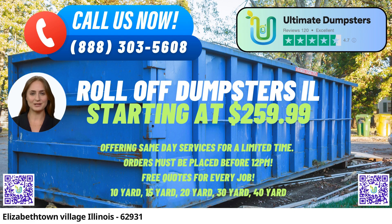Additionally, Ultimate Dumpsters offers the convenience of combining multiple services, such as dumpster rentals, porta-potties, mobile storage units, temporary fencing, and commercial weekly garbage, streamlining waste management solutions for various projects.